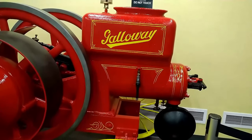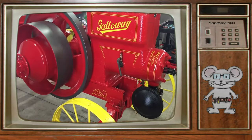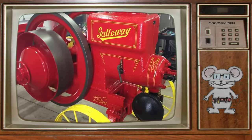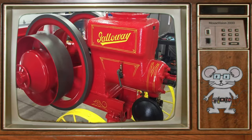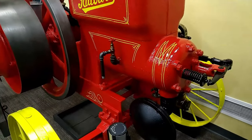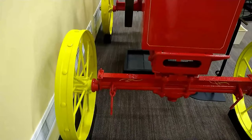This engine's serial number 42304 is a 12 horsepower engine purchased by Lawrence in 1991. It is one of only four known to exist. It is on loan, and if you'd like to see the full video of this engine running, you can go to the link that I have.